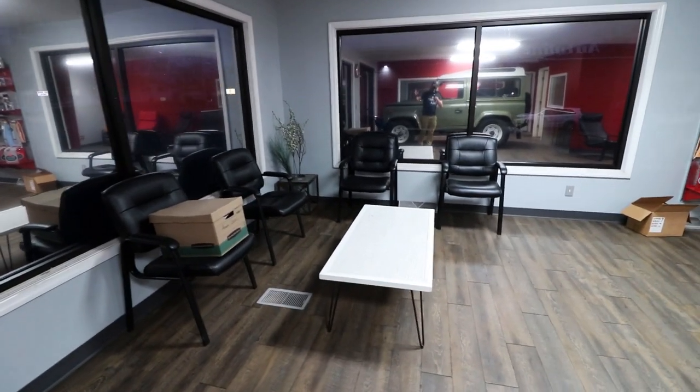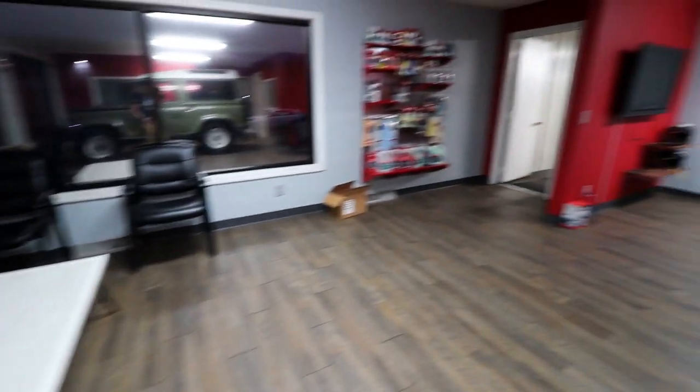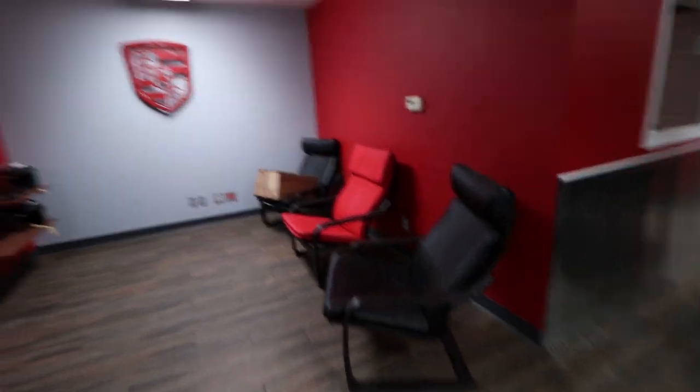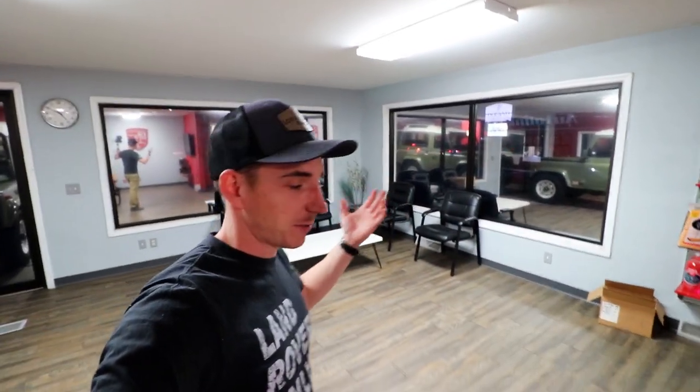In the office up here we have our little lounge area — chairs and a table over here. Over yonder we have the Porsche lounge with some comfy chairs and TV action. This was a pretty nice setup back when we did customer work. If you didn't watch that video, we no longer do service work — we're back on our own stuff, just the Land Rovers. Back in the day, a few months ago, this is where our customers would hang out.